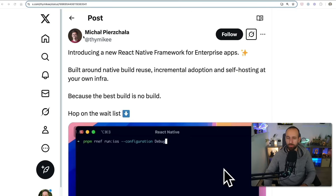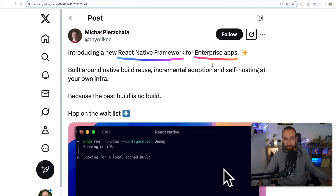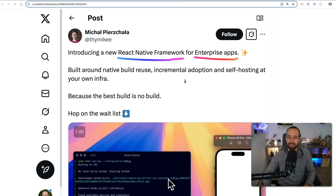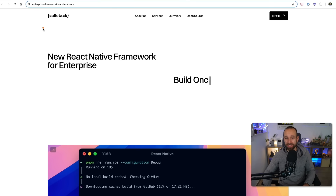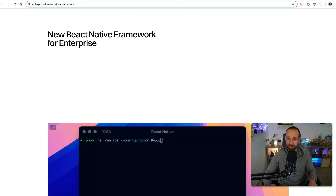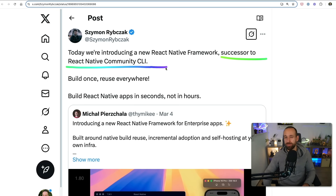Michael from Callstack announced a new React Native framework for enterprise apps. We all knew that introducing the concept of React Native frameworks meant there could be other frameworks in the future next to Expo, and now we probably have the first serious contender. Shimon also put out a tweet where he mentioned that today they're introducing a new React Native framework — a successor to the React Native community CLI.